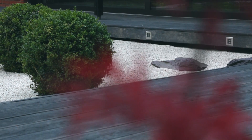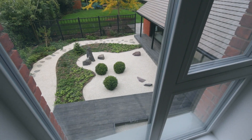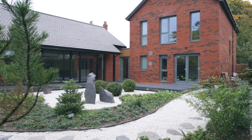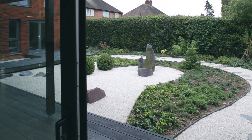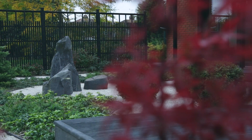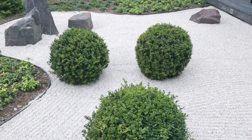The design tactic of splitting the building into three elements naturally created a courtyard. We created a space that needed some kind of scene for us to look at. I've always been interested in Japanese philosophy and design, so it seemed a very obvious thing to put a Japanese garden there as the focal point in many ways of the whole house.